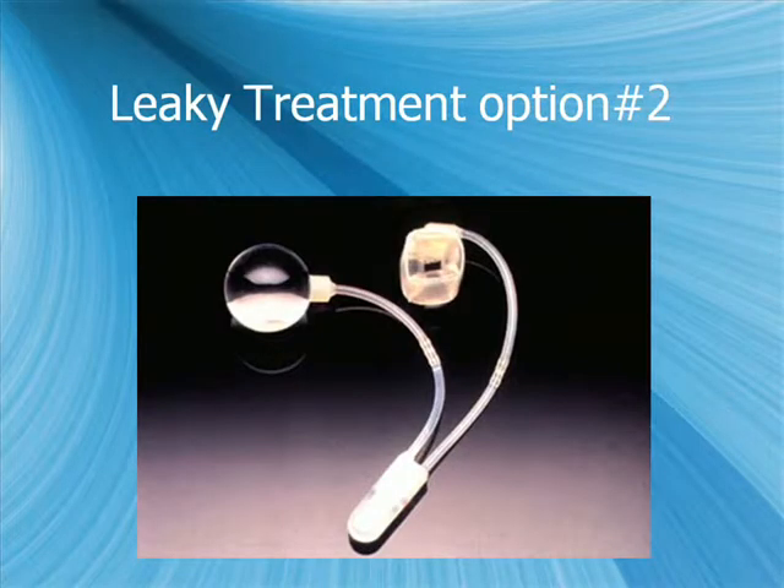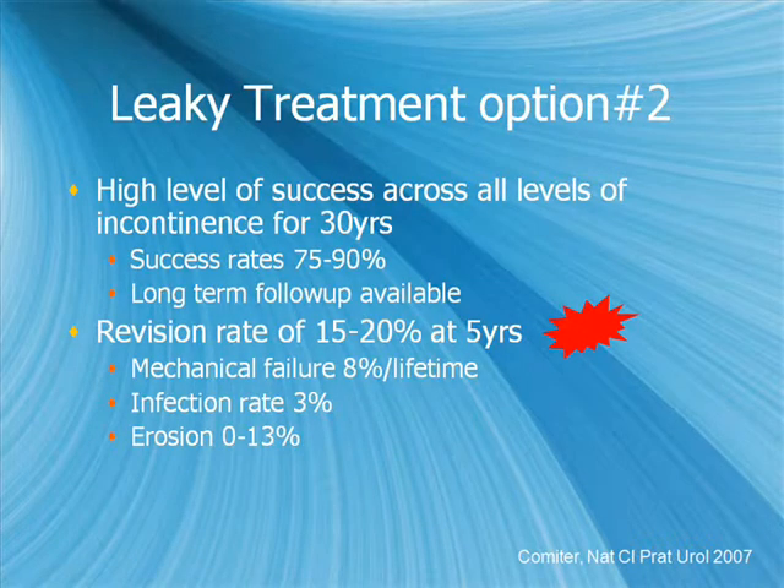The second option is the artificial urinary sphincter, which along with containment devices has been one of the two mainstays of treatment for post-prostatectomy incontinence for 30 years. The AUS has a high level of success across all levels of incontinence, with success rates ranging from 75–90%. The largest series from Mayo Clinic with 320 patients showed approximately 90% dry rate at six-year follow-up. However, revision rate is the main problem — about 15–20% at five years — along with mechanical failure, infection, and risk of erosion.